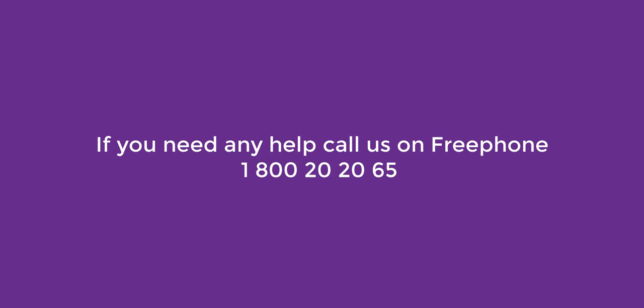If you need any help, call us on our free phone number 1-800-2020-65.